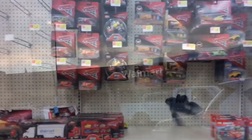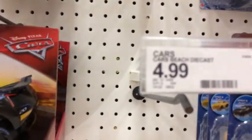At another Walmart — there is nothing here. At another Target — there is nothing here. They used to have the Fireball Beach Racers. That kind of sucks. I'll see you in the next store.